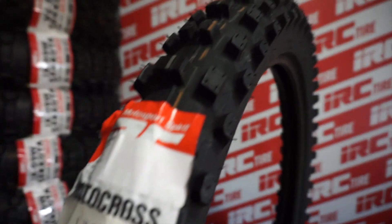Hello my friends, I'm Rich Larsen and I'm the IRC Tire Guy. Today we're going to continue talking about the selection of front tires from IRC as we break down the IX-07S soft terrain front tire.